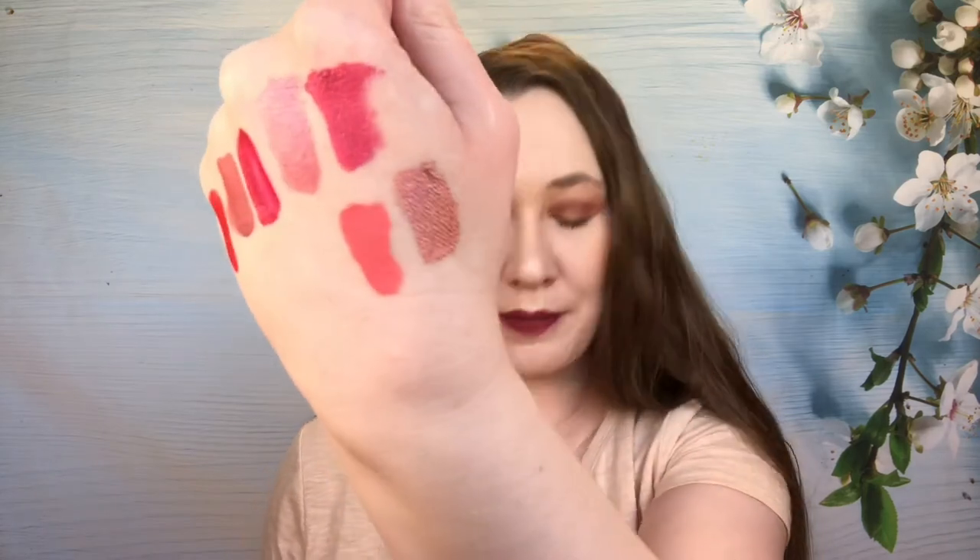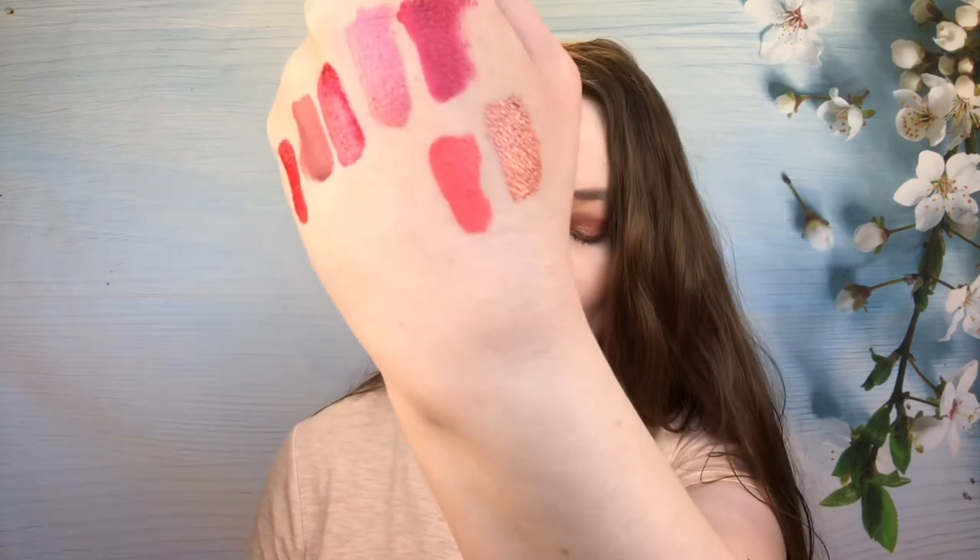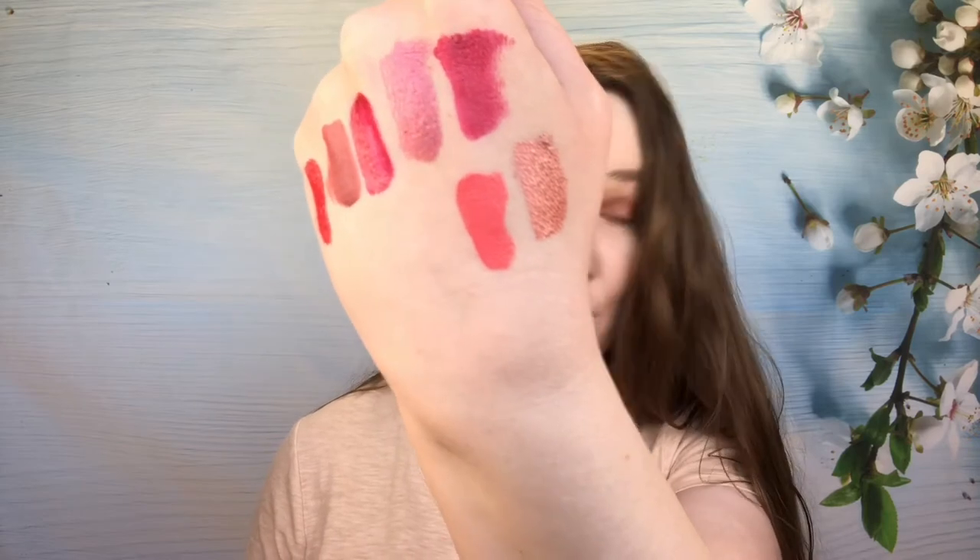Then we have this shade from Ofra — Daytona Beach. Like I said, I love this formula. But I don't love this color. This came in an Ofra mystery box, and that is not a good color on me. I think this would look beautiful on some skin tones, but when you're super pale, that's just not a good color. The formula is solid, but the color looked atrocious. It looked absolutely awful.